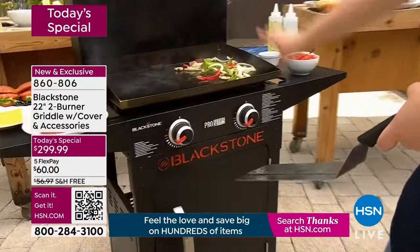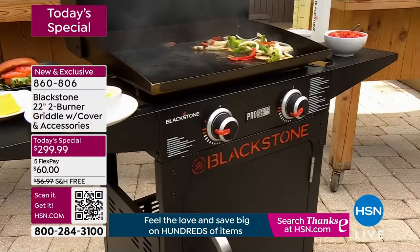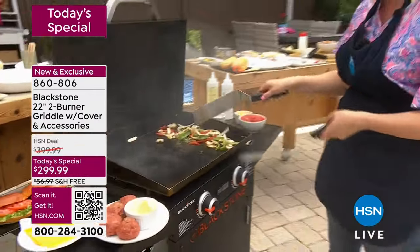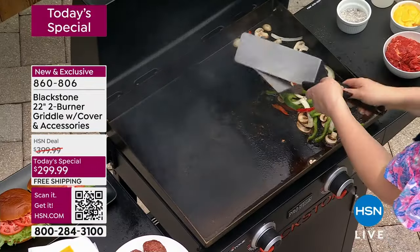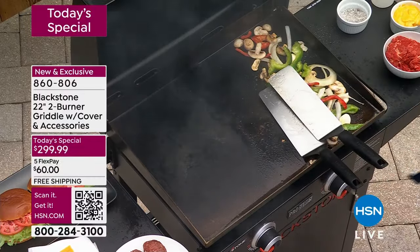Right now I have the veggies on medium-low on one side. On the other side cranked up on high, I'm going to make smash burgers on my left — and on my right, with these vegetables, guess what I'm making? Philly cheesesteaks. I'm able to make two meals simultaneously on here.